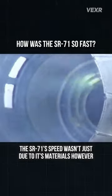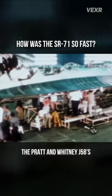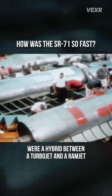The SR-71's speed wasn't just due to its materials, however. Its engines, the Pratt & Whitney J58s, were a hybrid between a turbojet and a ramjet.